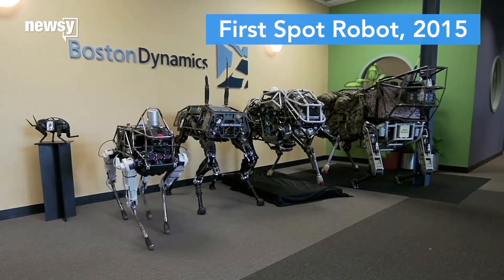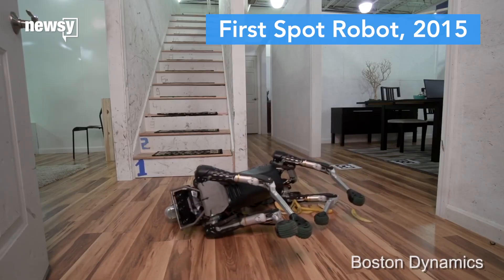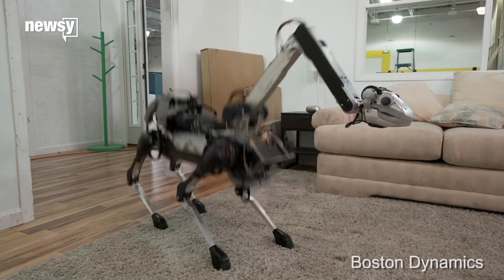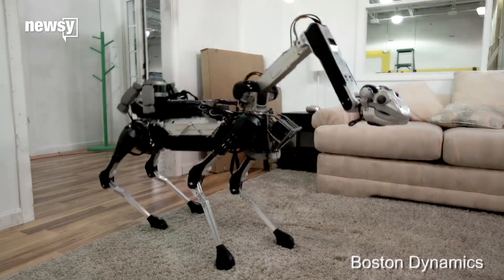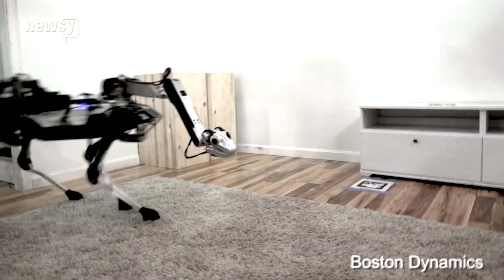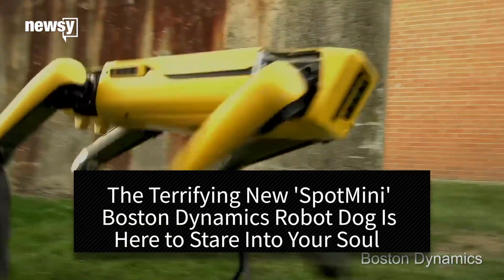It's also more agile than the previous Spot Mini, probably making it less likely to be bested by banana peels. The new design, with its bright yellow coloring and lack of a snake-like neck, could cut down on the robot's creepy factor. Although not everyone is put at ease by the new design.